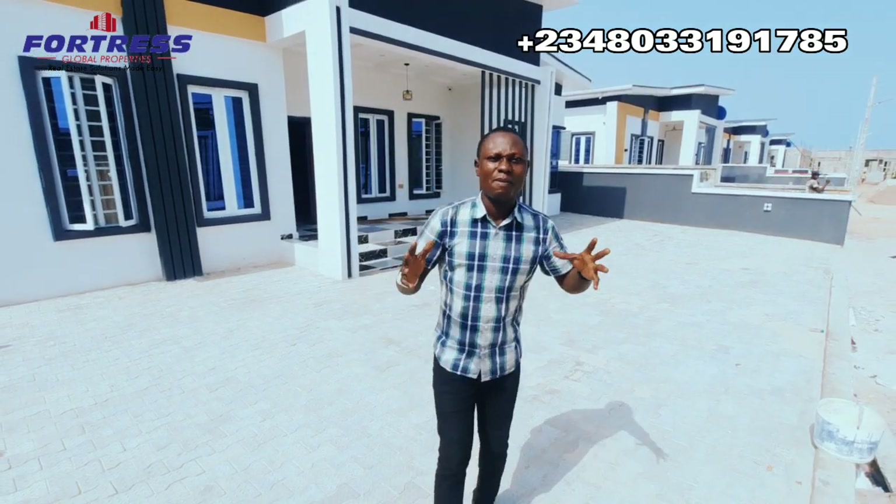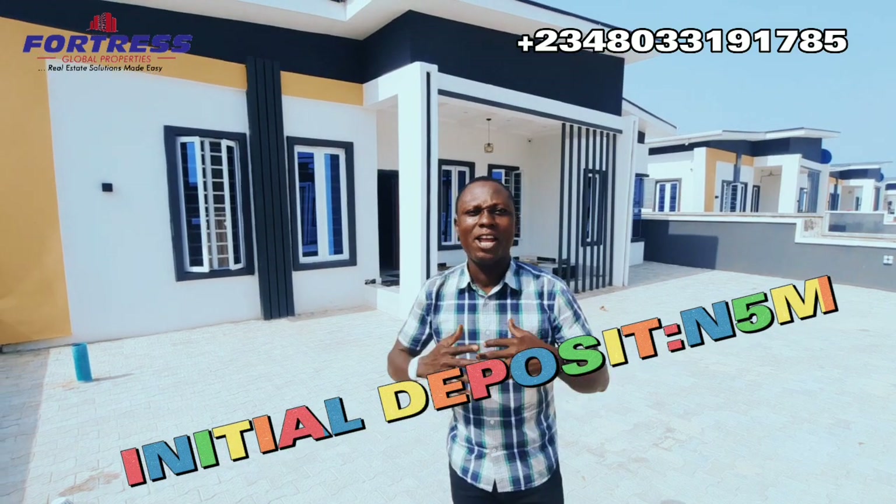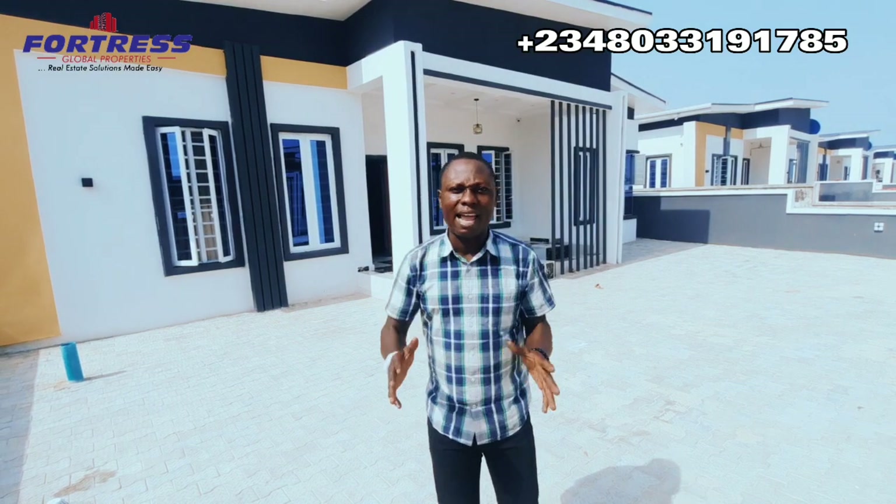Hello, good day wonderful people — the great smart investors in Nigeria and beyond. My name is Matthew, your trusted realtor from Fortress Global Properties in Lagos, Nigeria. Today I'm here live to give you one of the most affordable three-bedroom houses for sale here in Lekki Estate, Nigeria.